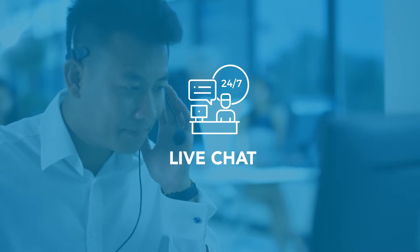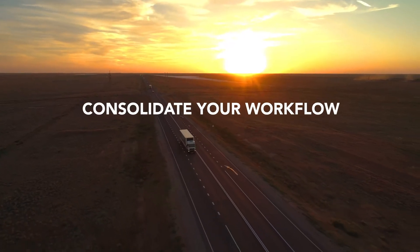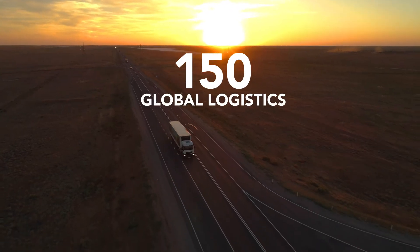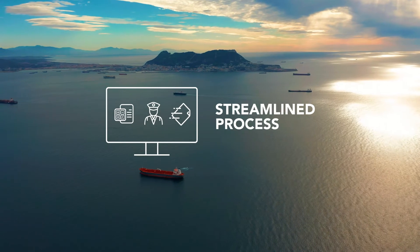And to ensure your success, we're standing by for 24/7 live chat. Consolidate your workflow into a trusted platform used by more than 150 global logistics service providers. Streamline all your processes.